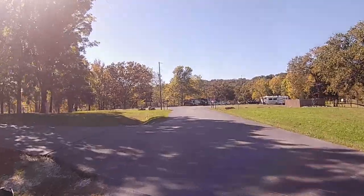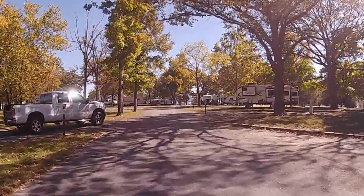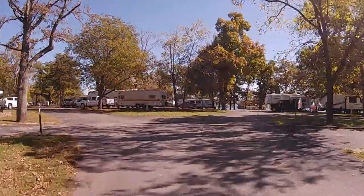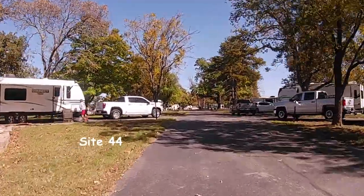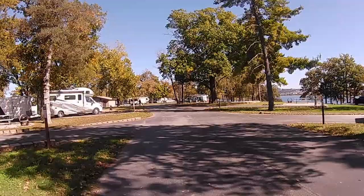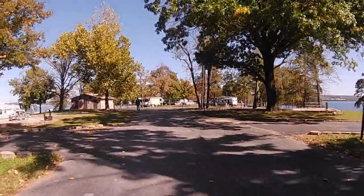We're going to go to the left here, right back at the beginning where we started — sites 9 through 67. We're going to veer to the left where the road comes to a fork, and this is sites 42 through 67 in this section. This is basically the road right in the middle of the peninsula heading out towards the end.